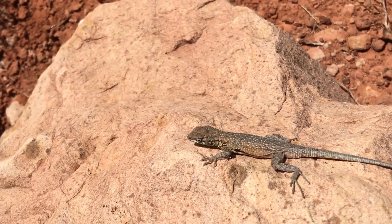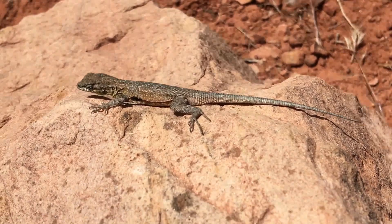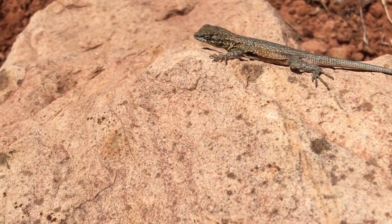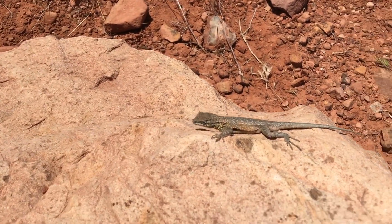I suggest ankle support hiking boots, as I wore trail running shoes and almost rolled my ankle. You will also need sunscreen and lots of water — a gallon is best, and during the summer you might need even more.